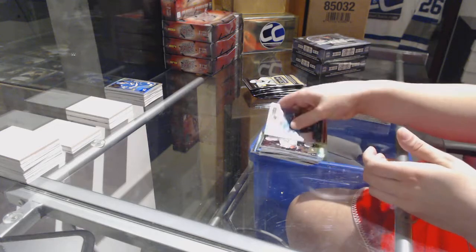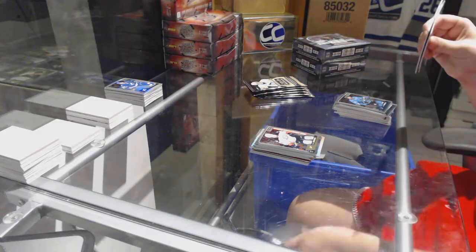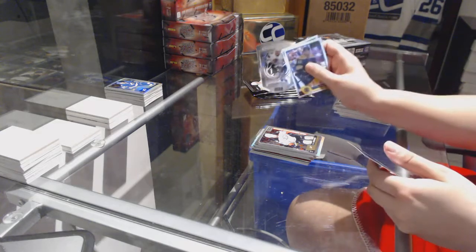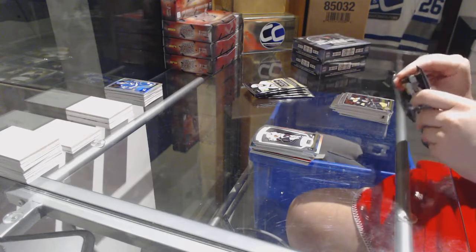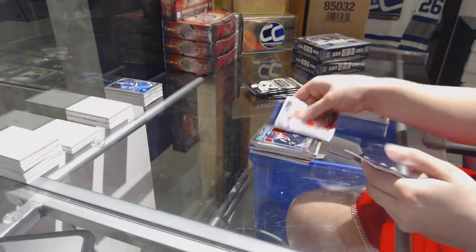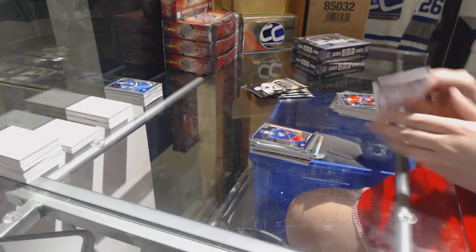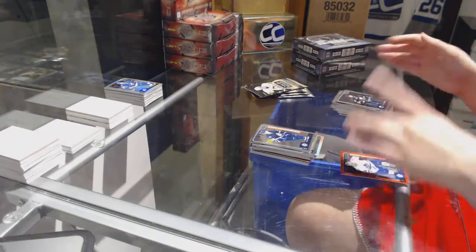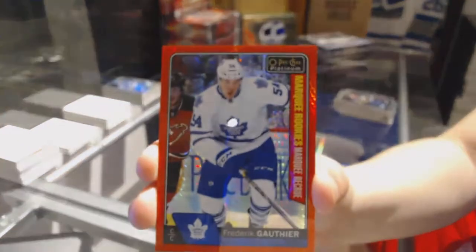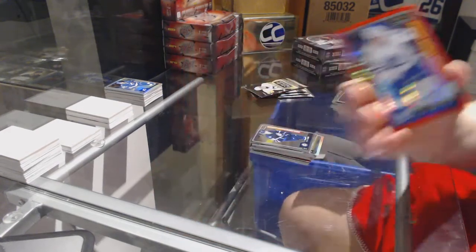Rainbow Braden Holtby for the Washington Capitals and a Nick Sorensen rookie for the Anaheim Ducks. NHL logo crest of Patrick Kane for the Chicago Blackhawks. Retro Robby Fabri for the St. Louis Blues and Oliver Bjorkstrand rookie for the Columbus Blue Jackets. Rookie of Patrik Laine for the Winnipeg Jets and a Red Prism rookie numbered to 199 for the Toronto Maple Leafs, Frederick Gauthier.